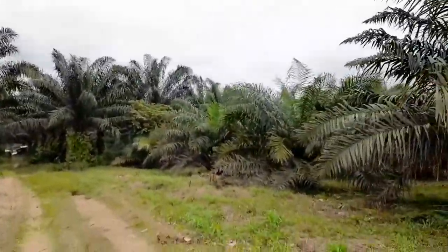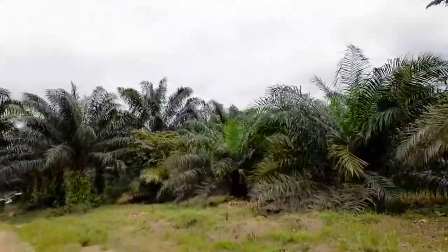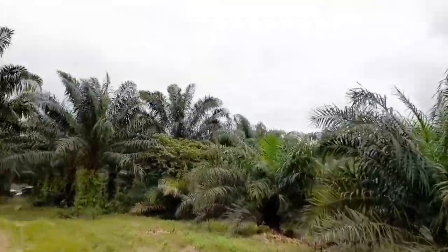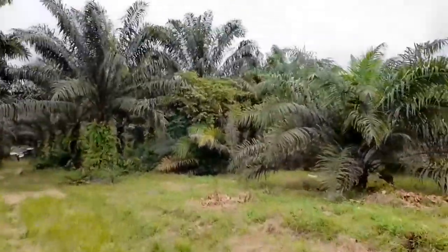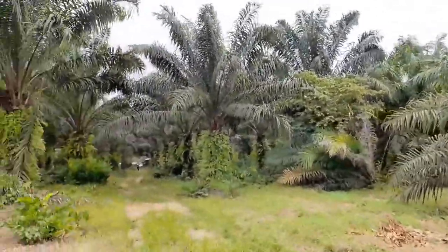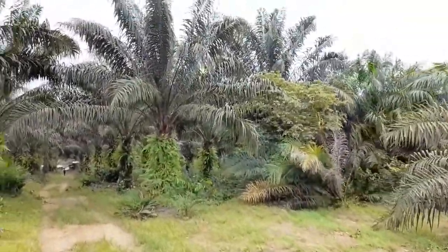We are milling palm oil today and I wanted to take you along with me so you can learn a thing or two. We do milling every month because we have customers who come to buy.